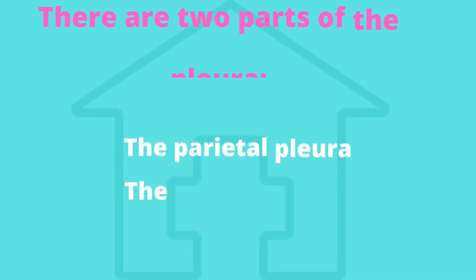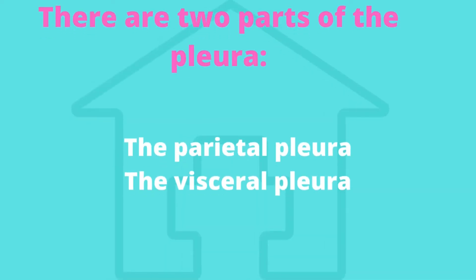There are two parts of the pleura: the parietal pleura, which lines the diaphragm and chest wall — most pleural plaques develop here — and the visceral pleura, which lines the inside of the lungs. Though rare, pleural plaques can also develop in this part of the pleura.